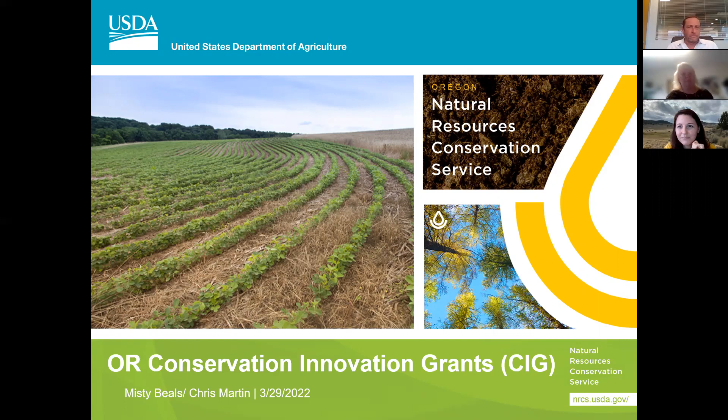Welcome everybody to the presentation about Oregon Conservation Innovative Grants. My name is Misty Beals. I am the SEA Programs Manager for Oregon, so CIG falls under that. Leading the presentation today with Chris Martin — I'll let him introduce himself.